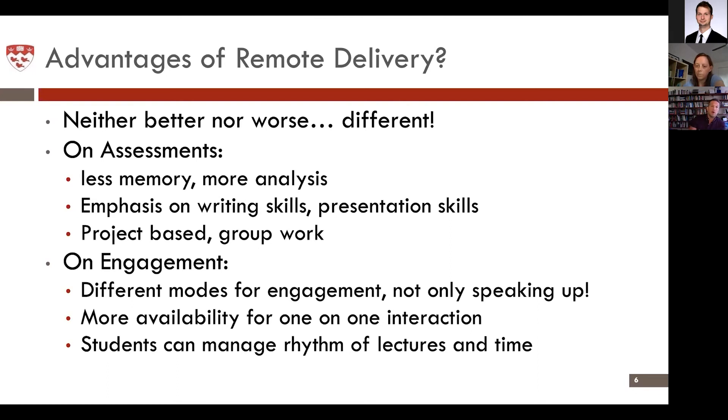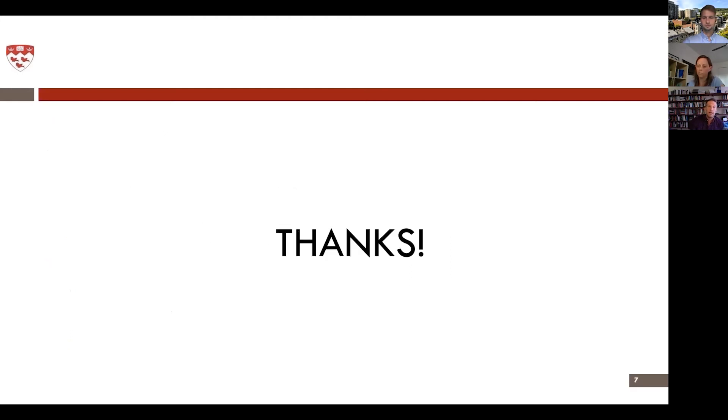This does require a little bit more out of students — it requires them to be a little bit more self-guided. There's not a lecture at 8:30 in the morning that they need to wake up and go to, but they can still attend that lecture multiple times in whichever way works for them. Those are the advantages of remote delivery that I wanted to highlight.